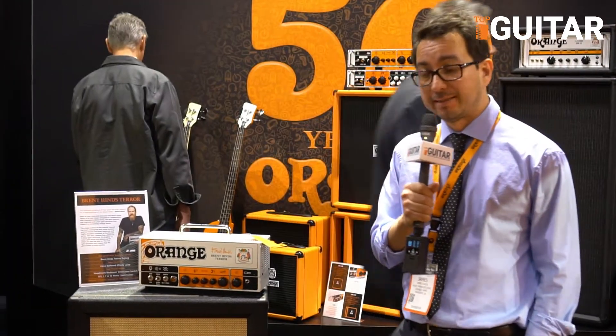Hi, this is James with Orange USA. Welcome to our booth. I'm standing in front of a couple of our new releases here.